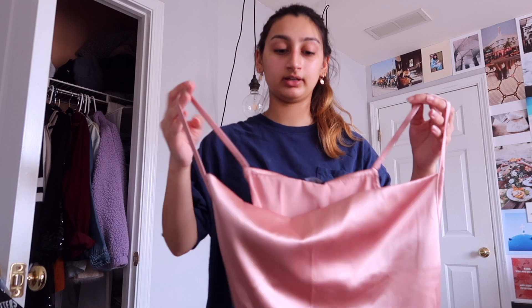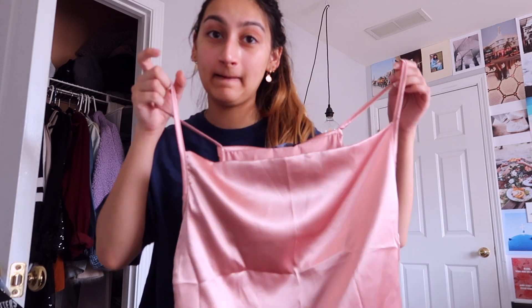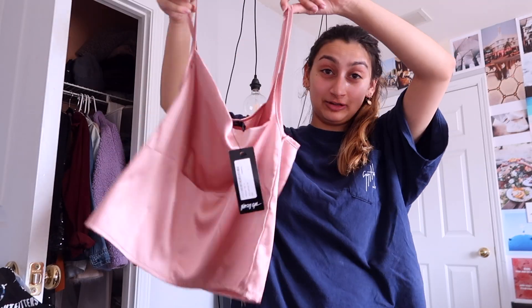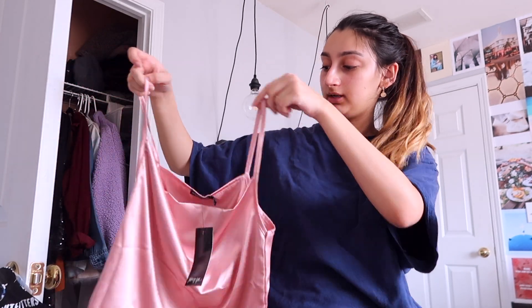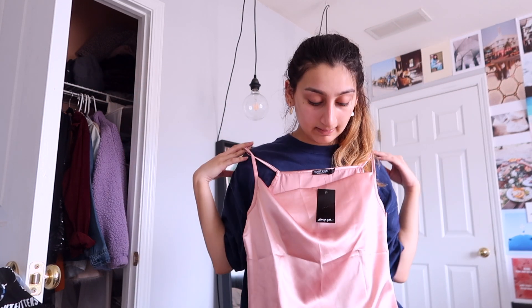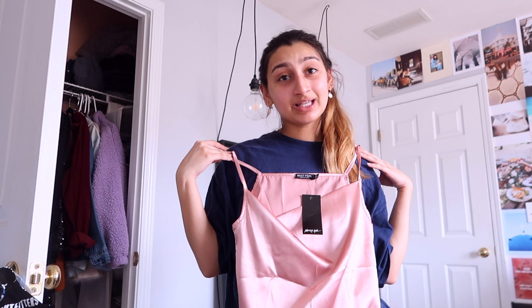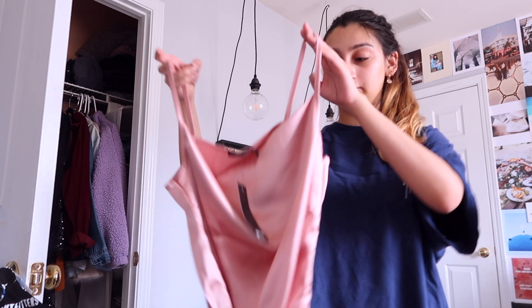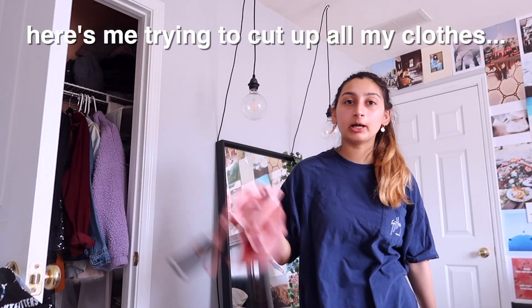Oh my god, I got this top — this is actually a funny story. When Dope was a thing — it's not anymore — they used to do giveaways, and I entered my friend Annabelle's giveaway and I won it. I was like, what? It's random, so it wasn't even her choice. Dope does that. But I won this free tank. The thing is, it's a little too tiny on me and I personally don't know how to style it without looking stupid. How about I make it into a bandana?